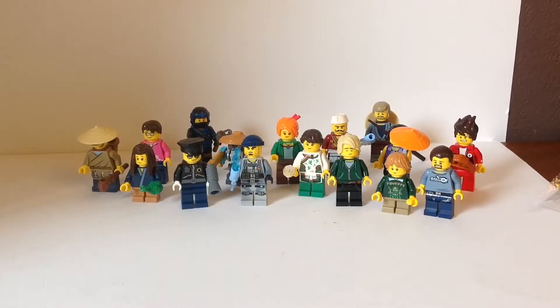This set comes with 16 minifigures and one robot, which is really awesome. My favorite figure is probably Coco.